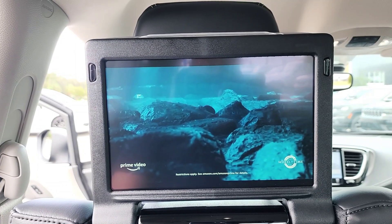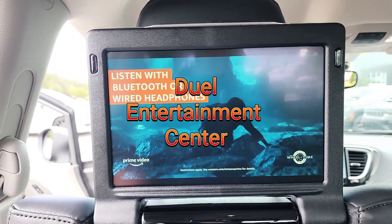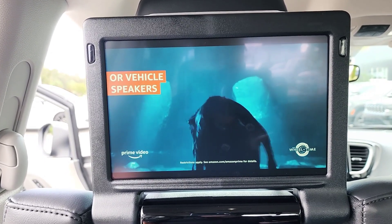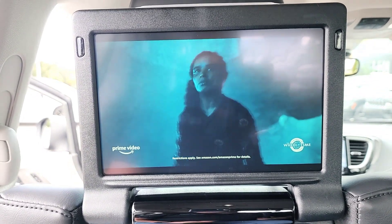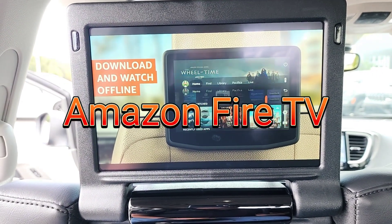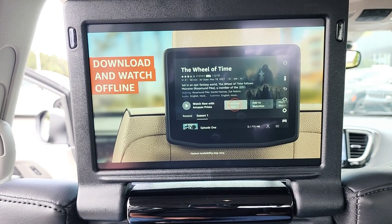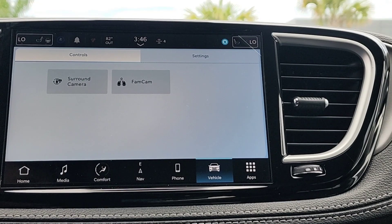A great feature of the Road Tripper is the dual entertainment centers, so whoever is riding in the back can listen and watch what they want — two different things independently. It also has Fire TV with Alexa built right in, so you can download and watch while you're on the move.